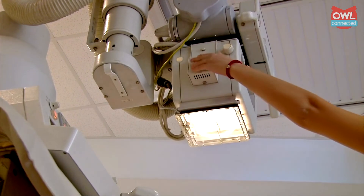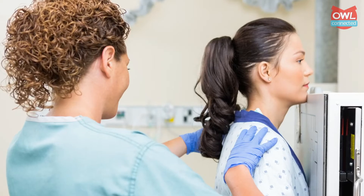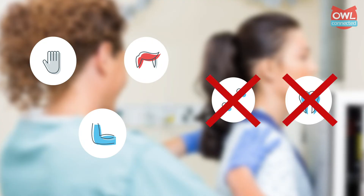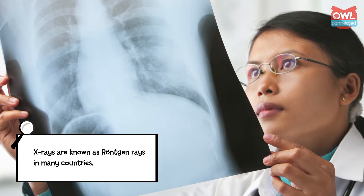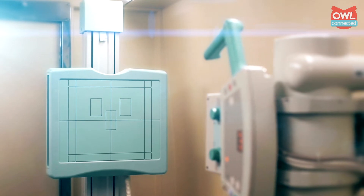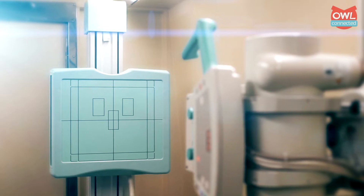Which brings us to the big question about X-rays and how the machines that use them work. As we mentioned, X-rays will pass through some things, but not all things. An X-ray shot at the body will pass easily through skin, hair, muscle, and other tissue. But bones and teeth? Nope — those absorb the X-rays. Ditto for foreign objects like metal or rocks. An X-ray machine is simply a device that fires an array of X-rays at a part of the body that the doctor wishes to see inside of. On the other side of that part of the body is something known as a detector.